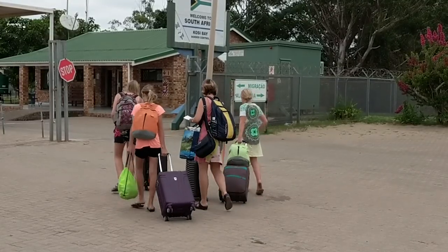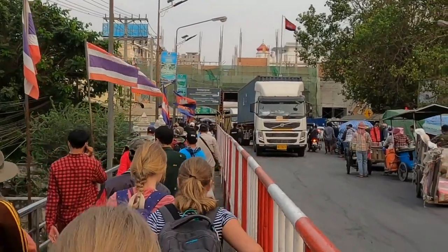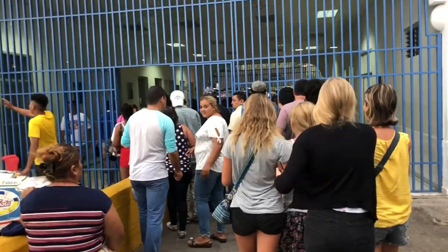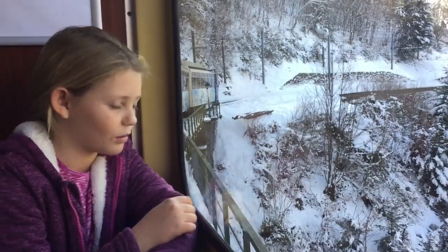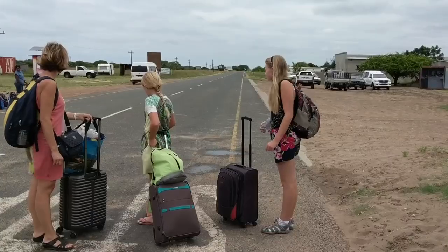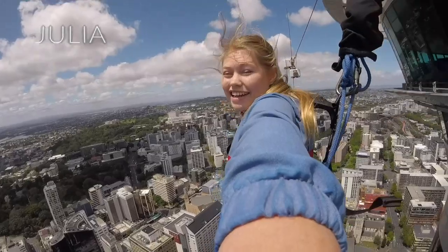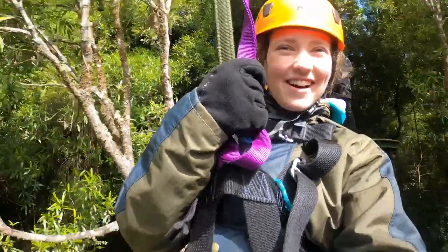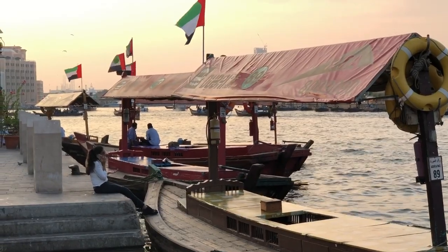Today we are on board the MSC Bellissima cruise ship and we are about to do a behind-the-scenes tour. We are Growing Up Without Borders, a family of five traveling to every country in the world. It all began with a five-week trip to Europe back in 2013, which led to us traveling to six continents and a hundred plus countries and counting. Are you ready to join the journey? Let's go!